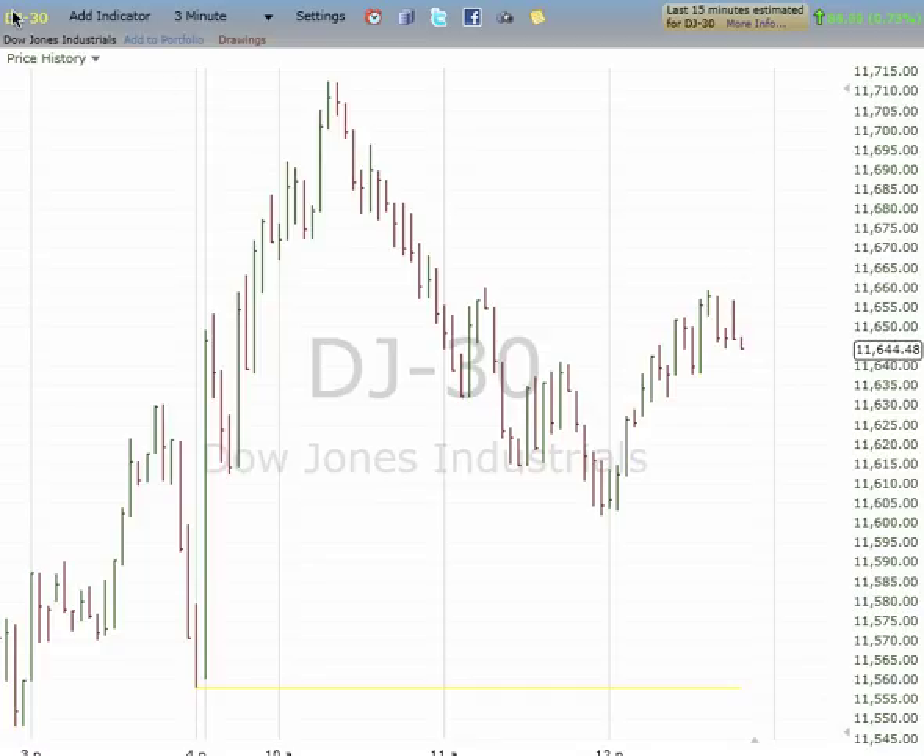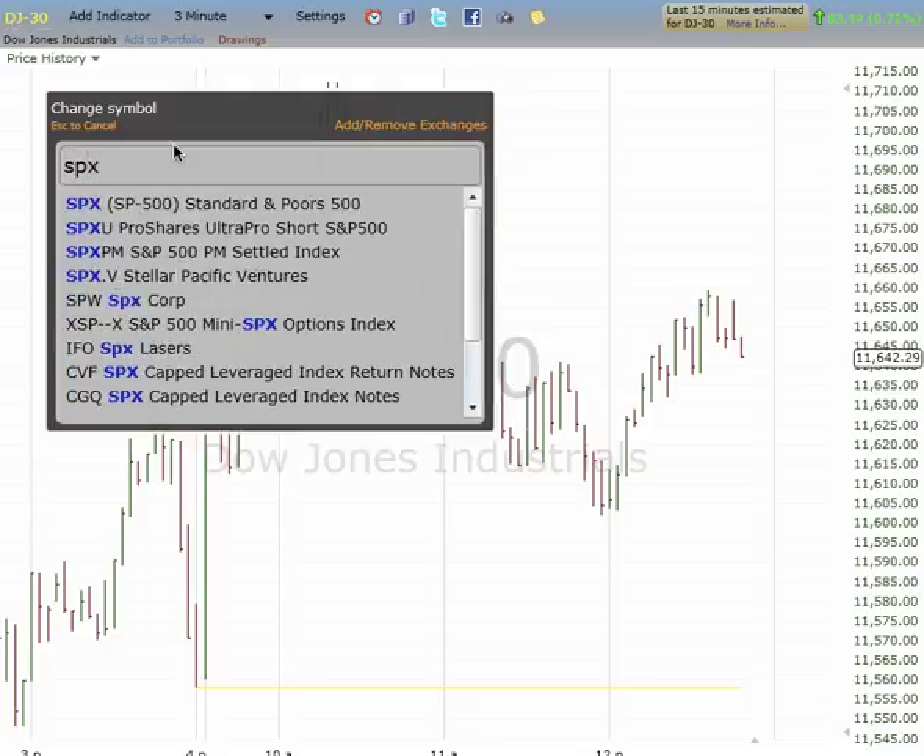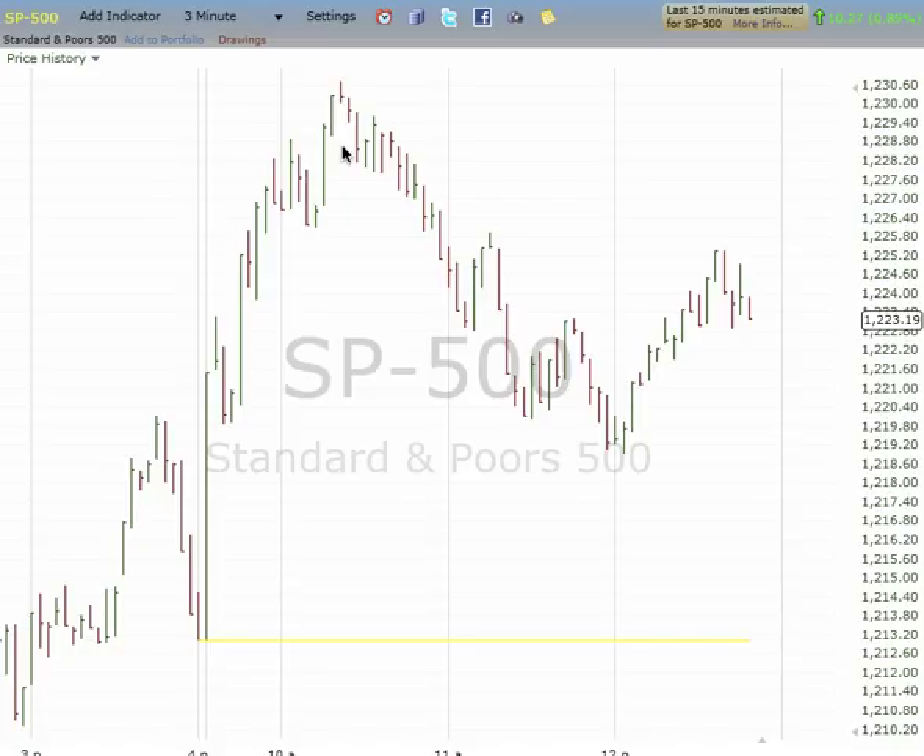On the SPX, five waves down under the day: one, two, three, four, five, and then an upward. Minimum target — if you can close above 1,227, it sets up a move to higher highs at the close. Worst case is an upward B or C before a downward C, but so far so good.